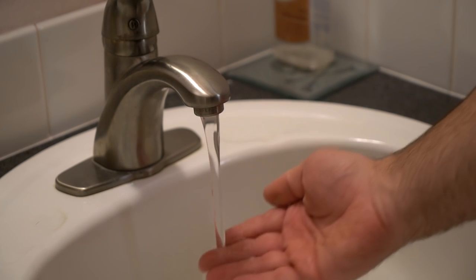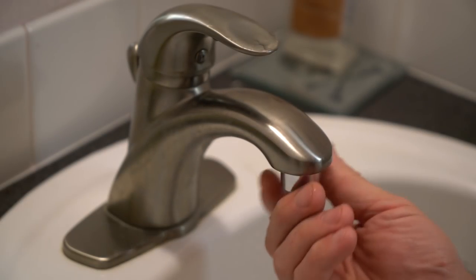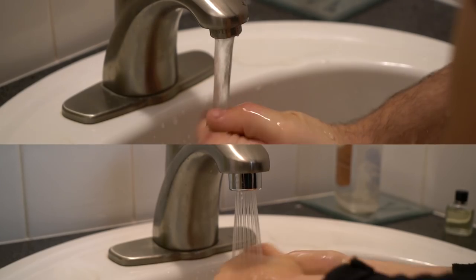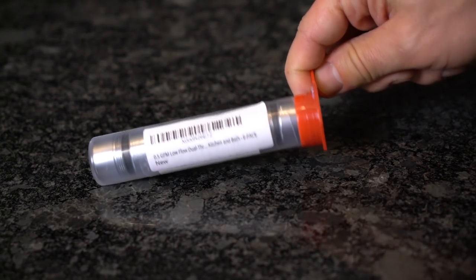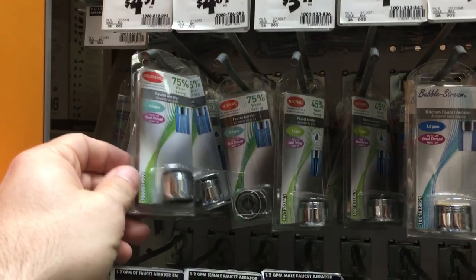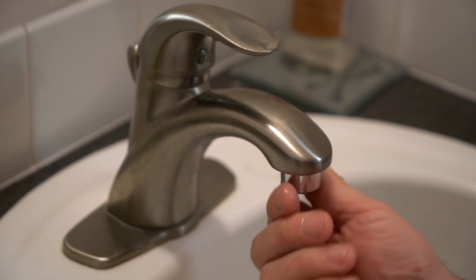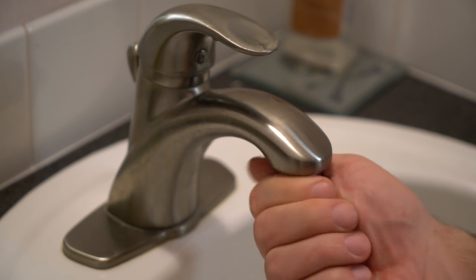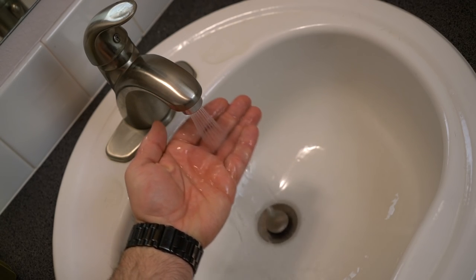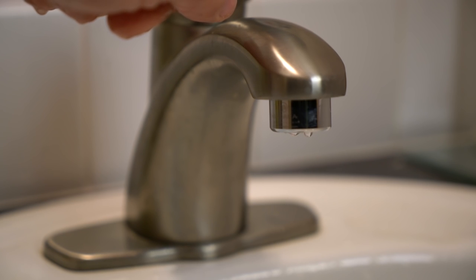Most bathroom faucets have a standard aerator, if any, and that allows around 1 to 2.2 gallons of water flow per minute. If you replace your standard aerators with low flow ones that are between half gallon to gallon per minute, you can drastically reduce your water consumption. We picked up a six-pack of half gallon per minute aerators on Amazon for around $9, compared to roughly $5 each at a big box store. You simply unscrew the old one with a pair of pliers like you would a bottle cap, and then replace it with the low flow dual head faucet aerator. Simply installing efficient aerators and shower heads can save tens of thousands of gallons of water annually, reducing your bill by as much as 75%.